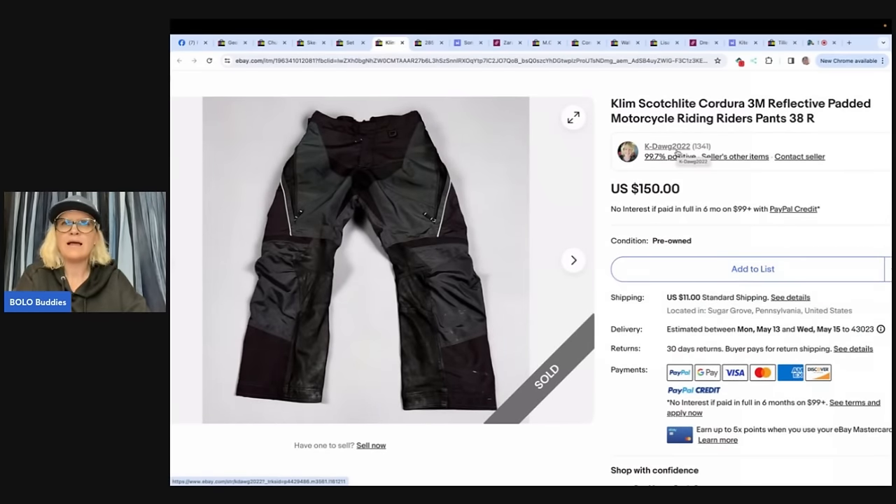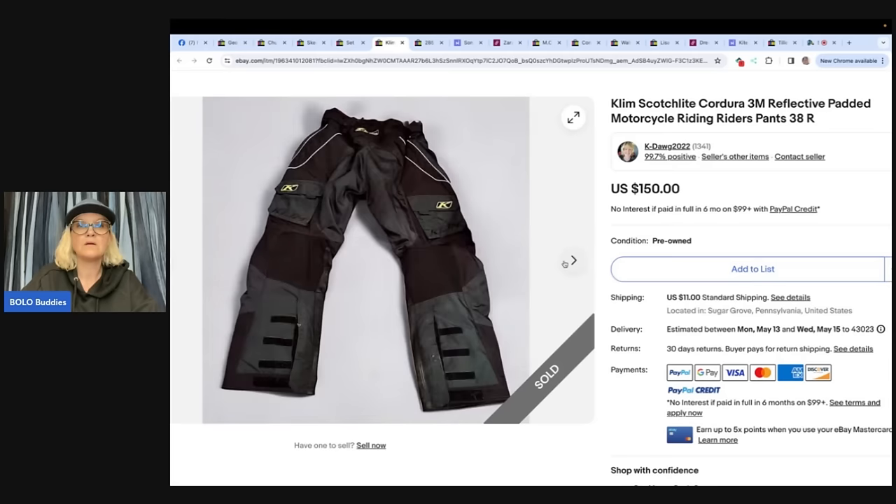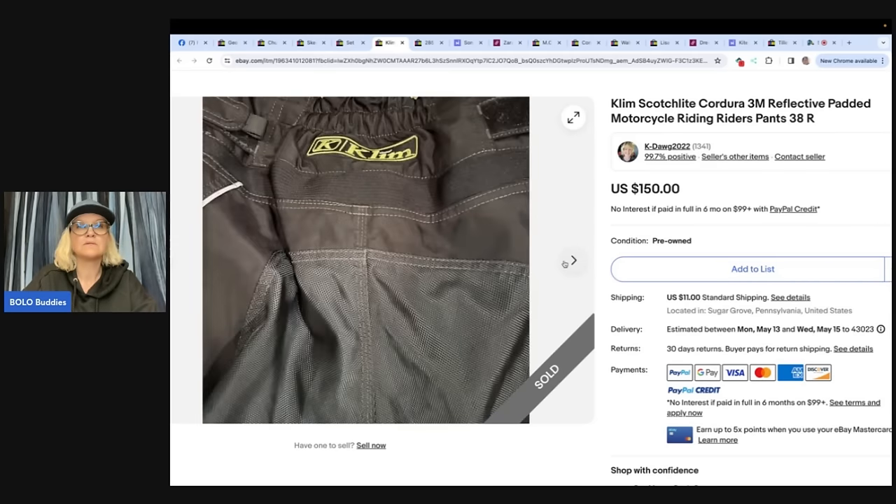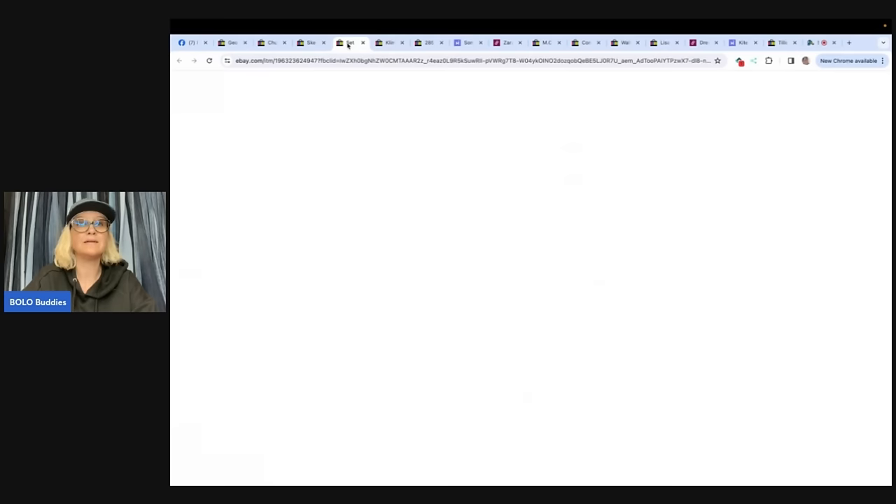Klim — K-L-I-M — Scotch Light Kondura 3M reflective padded motorcycle riding pants, 38R. She said: I bought these motorcycle riding pants at a thrift store that I volunteer at for $10. I don't do the pricing. Had them listed for five days for $200, took a best offer of $150. She gets to see this stuff when it comes in — that's nice.